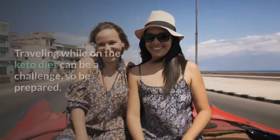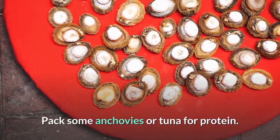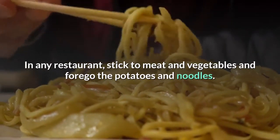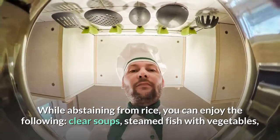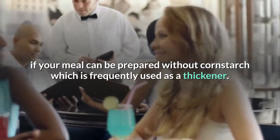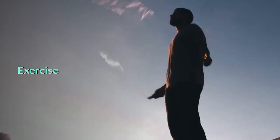Traveling: Traveling while on the keto diet can be a challenge, so be prepared. Pack a personal blender with avocados and bananas for quick, healthful smoothies. Pack some anchovies or tuna for protein. Eating out isn't as difficult as you may think — even fast food places have salads these days. In any restaurant, stick to meat and vegetables and forgo the potatoes and noodles. You can even navigate a Chinese restaurant while abstaining from rice — enjoy clear soups, steamed fish with vegetables, egg foo young, stir-fried dishes, or mu shu without the wrappers. Ask your server if your meal can be prepared without cornstarch. Even at a fast food place, simply toss the bun from your burger and eat the meat.